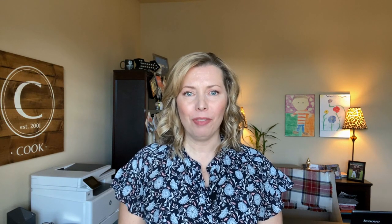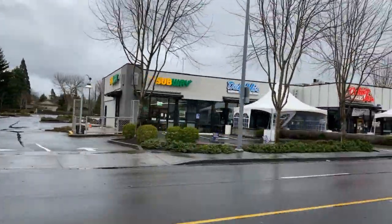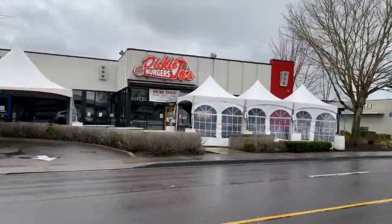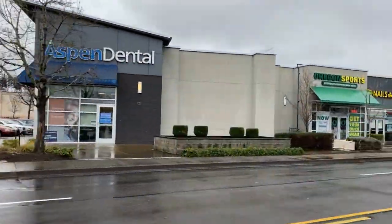Hi everyone, welcome back to my channel. I'm Brynn Cook and I'm a real estate agent here in Eugene, Oregon. Today I'm going to share some information with you about the Goodpasture Island neighborhood in Eugene. The Goodpasture Island area of Eugene is a highly desirable area that's centrally located and runs right next to the bike path north of the Willamette River.